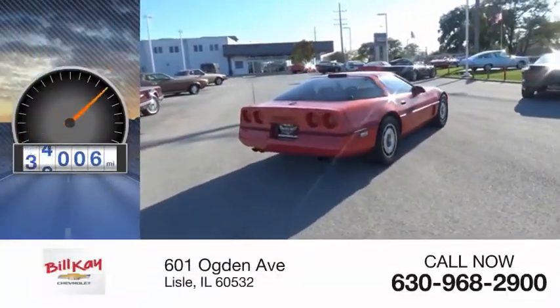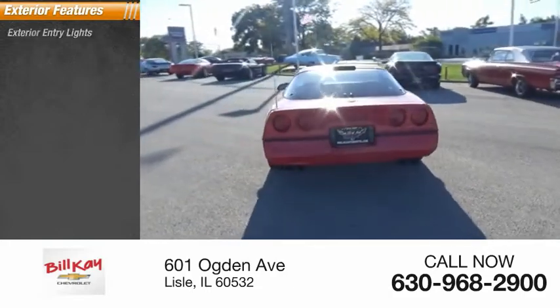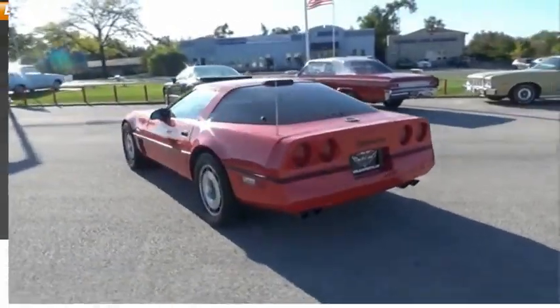This vehicle has less than 95,000 miles. Here are some of this vehicle's great options: exterior entry lights, fog lights, power brakes.